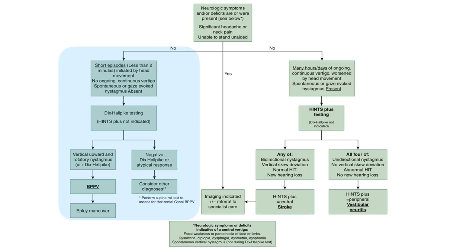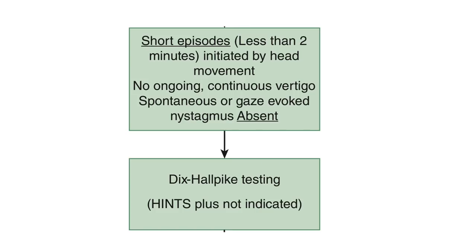The left section of the flow chart deals with patients who likely have BPPV. These patients have short episodes of vertigo, often around 20 to 30 seconds but sometimes up to two minutes. The vertigo may be described as spinning or lightheadedness, especially in elderly patients. The key distinction is that it is initiated by head movements such as lying down, getting out of bed, or rolling over. When they remain still, the intense vertigo goes away — a major distinction from vestibular neuritis or cerebellar stroke, where significant ongoing vertigo is briefly worsened by head movement.